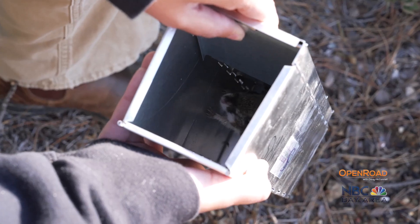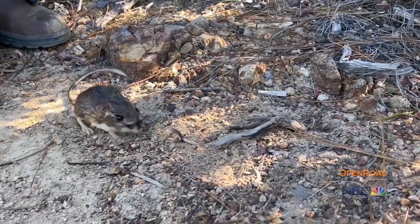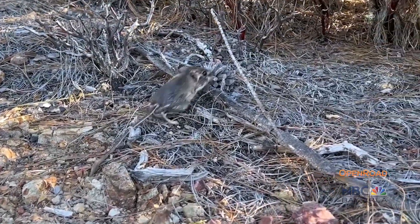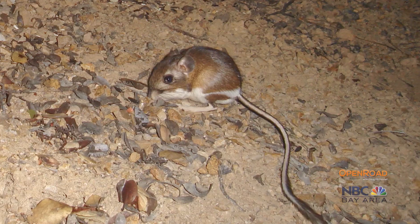These cute critters with a funny name are actually a keystone species, helping maintain balance in the chaparral habitat, but their very presence here was shrouded in mystery. We did not know that Santa Cruz kangaroo rats were up here until 2019, so this is a very recent discovery for us.